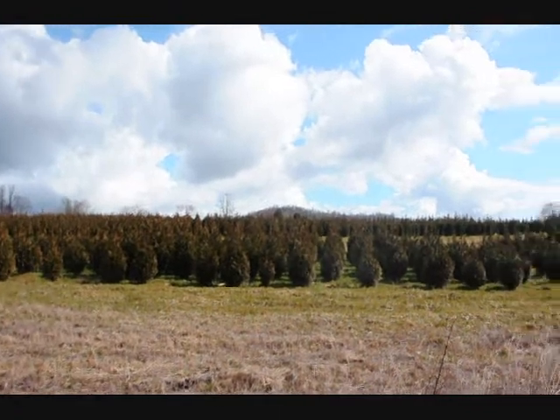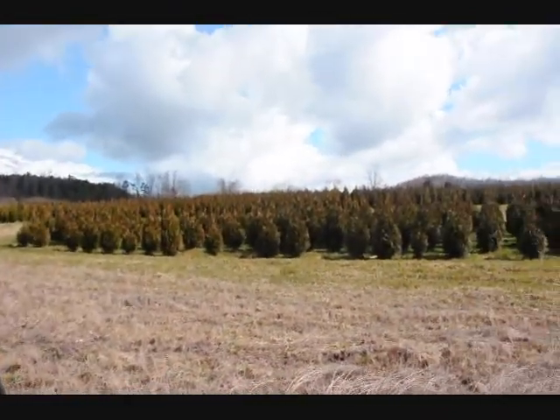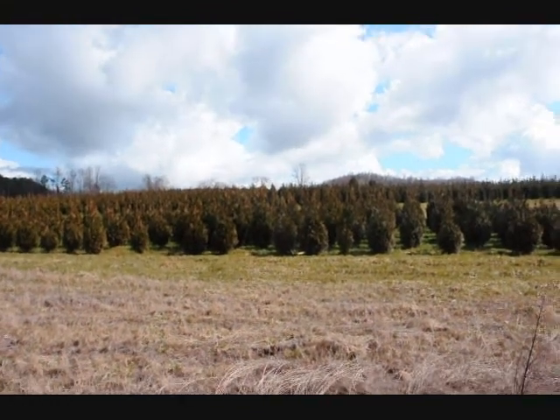These are 5-6 and 4-5 foot Green Giant Arborvitaes. We've got plenty of them here. Just give us a call at 215-651-8329.